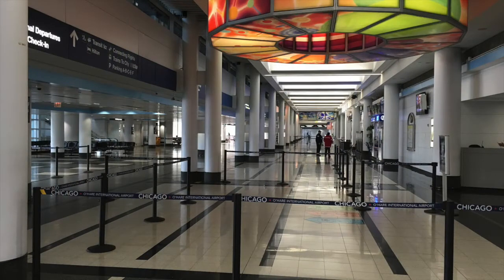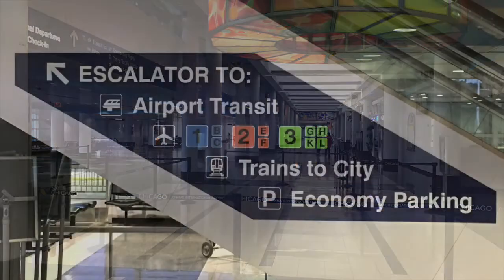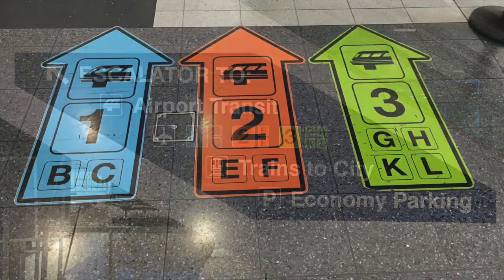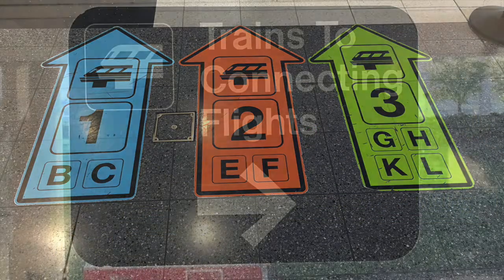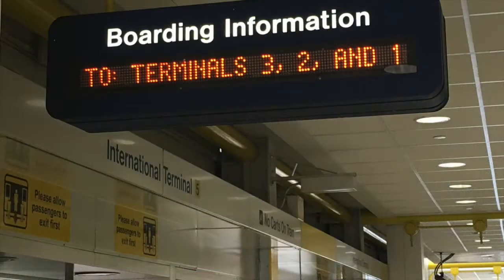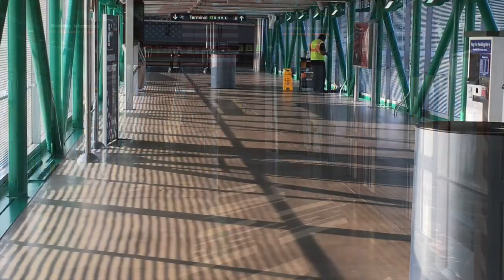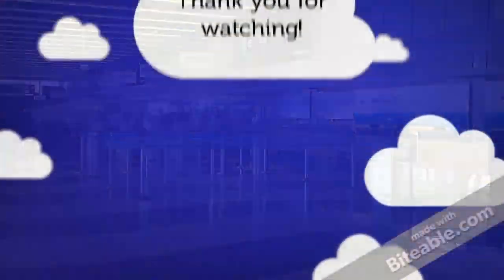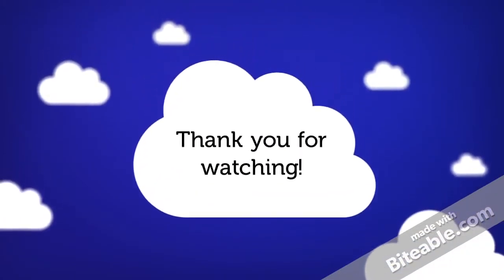If you are arriving at Terminal 5 and need to make a connection on a domestic flight from the arrival area, you will need to go up one level to the train station. Boarding information is located in the station. The domestic terminal stations are connected by the pedestrian bridge. Simply walk across and take the escalator down to the ticket counter.